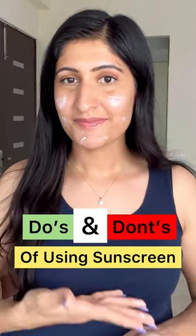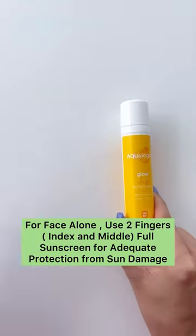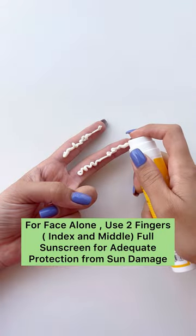Do's and don'ts of using a sunscreen you must know. For face alone, use two fingers full for adequate protection from sun damage. Prefer using your index and middle finger.